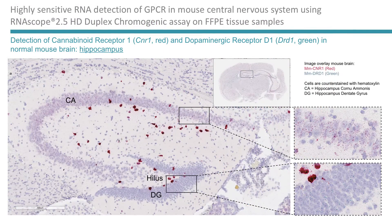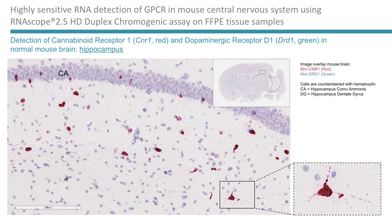The chromogenic detection of the same target GPCRs in the hippocampus also shows the expression of CNR1 in red, mostly in CA, and a high expression of DRD1 in green in the dentate gyrus. And in this image again, you can see the prominent expression of CNR1 in these big neurons.